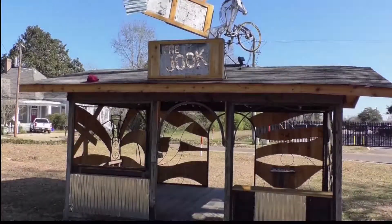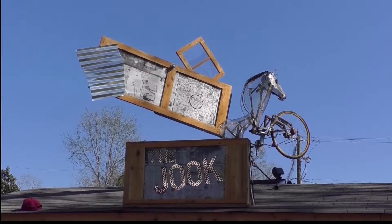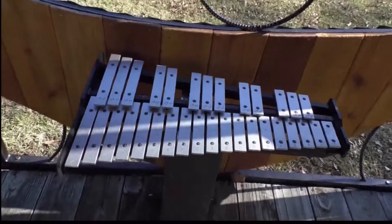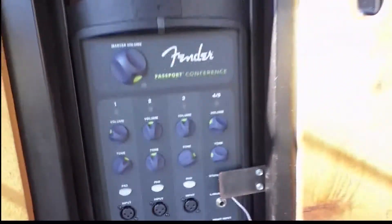Here's an interesting little fun fact: the juke was built in honor of Roosevelt Graves and the juke band, who created the first ever American rock and roll album in Hattiesburg.